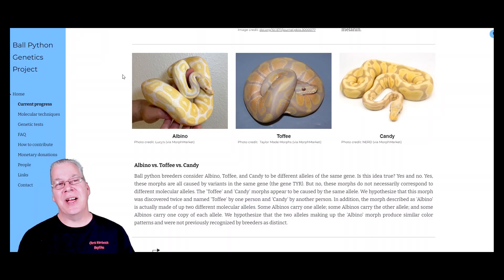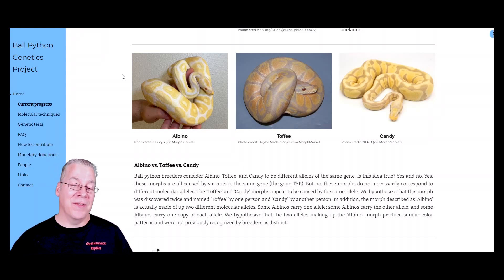Another interesting thing would be if you can actually separate the different versions of the axanthic. It'd be interesting to see if you can get a double visual axanthic from two different lines — for example the VPI and the TSK. If you took those two axanthics and bred them together you'd actually get normal-looking snakes that are double hets. If they went down the axanthic path, you could just take the sheds and send them into the lab, figure out your VPIs from your TSKs, and see what a true double axanthic actually looks like — which would be the real power of this whole thing.